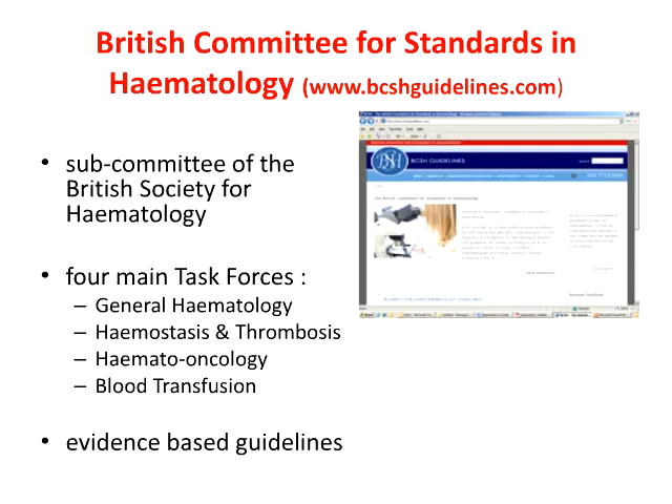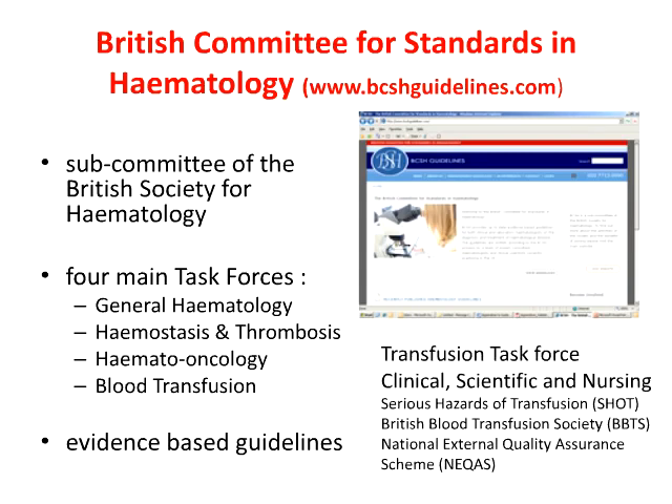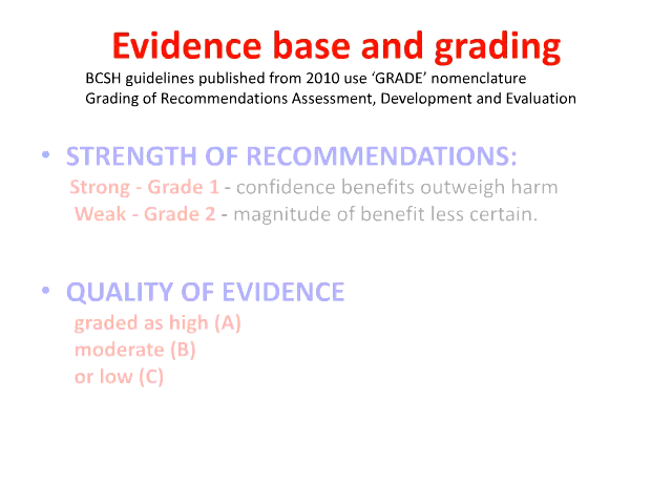It would be great to have guidelines encompassing many of these recommendations. One such committee producing guidelines is the British Committee for Standards in Hematology in the UK, which produces guidelines on lots of different aspects of hematology. All the guidelines are published in journals and available at open access to download. The transfusion task force is a multidisciplinary task force with representation from various professional bodies, producing guidelines from both the clinical and laboratory use of blood.